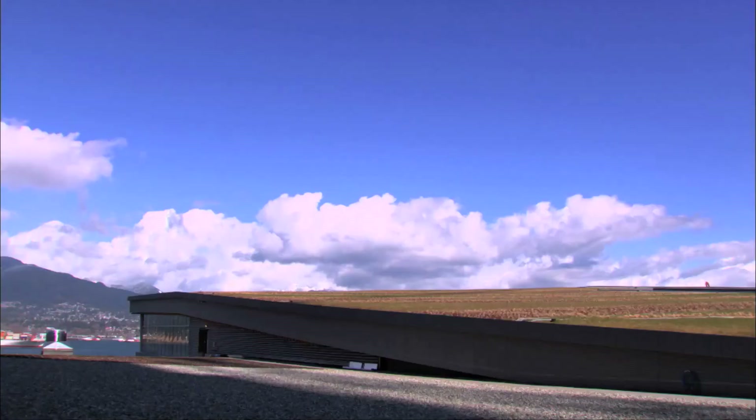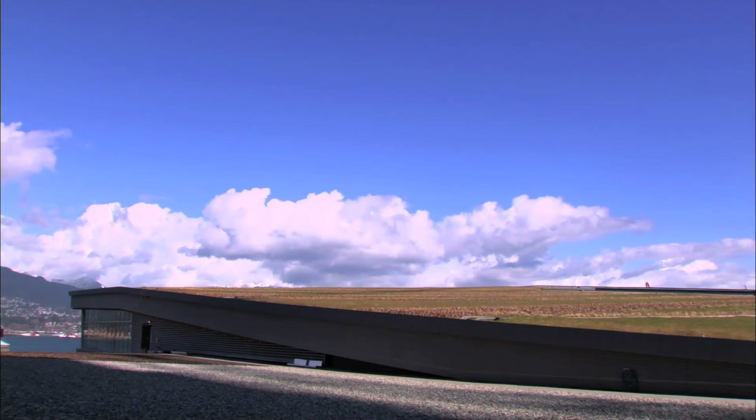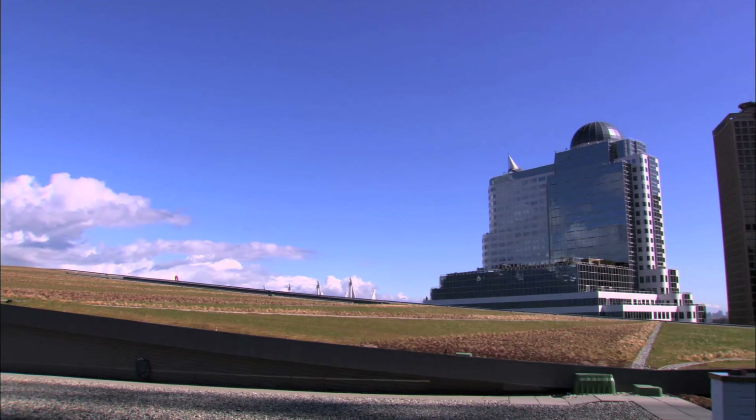When you think about a building, it really has five facades — the four faces you see, but also the roof. For us, the roof is a very exciting place because green roofs or living roofs are elements we can introduce into building forms in the urban centre that also contribute to sustainability and begin to deal with some of the issues related to global warming and the heating of the earth.